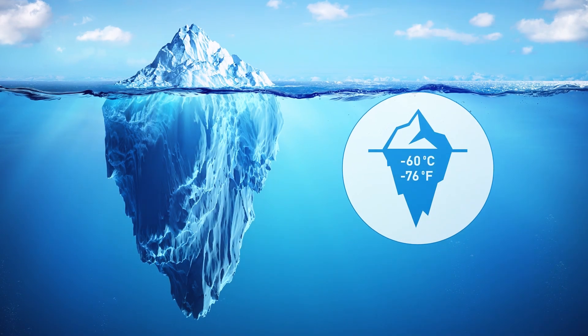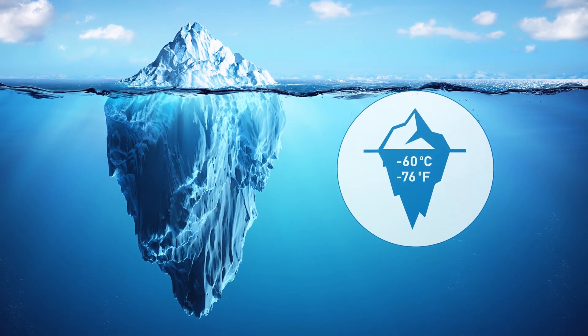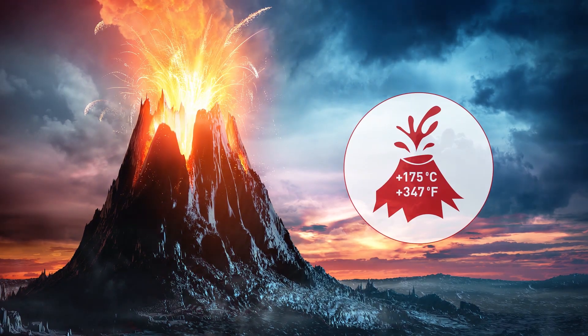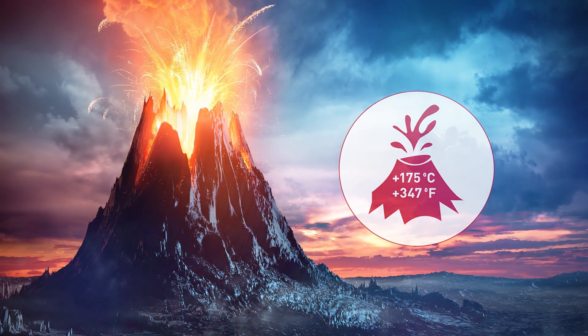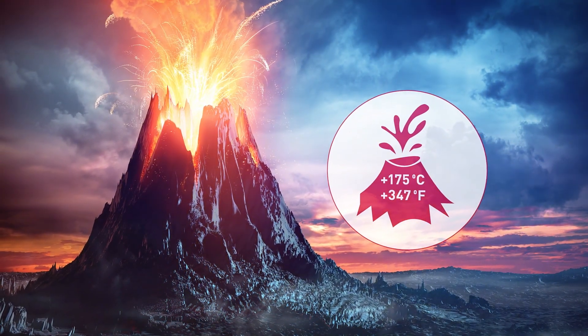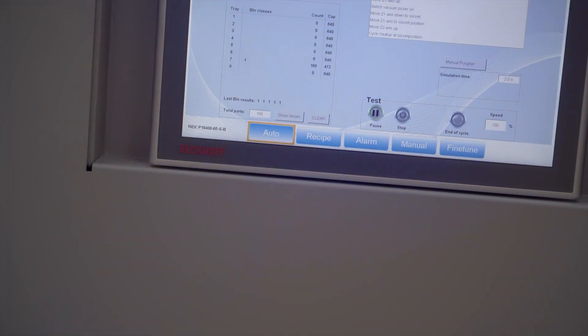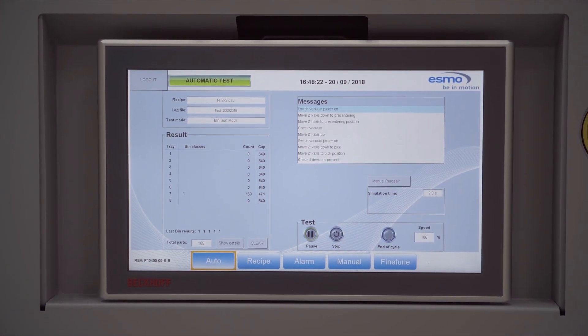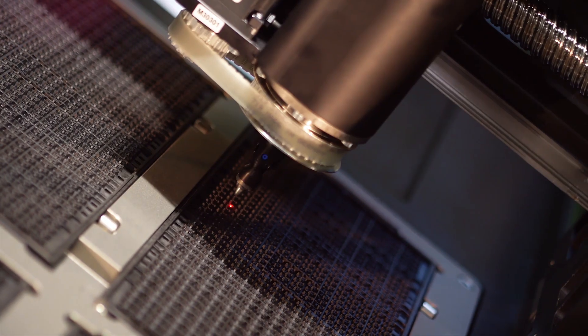Speaking about temperature, Talos is boasting a spectacular minus 60 degrees Celsius up to plus 175 degrees Celsius device testing temperature range, plus the added benefit of our innovative active thermal control option, which counteracts high IC power dissipation and temperature rise resulting from electrical test processes.